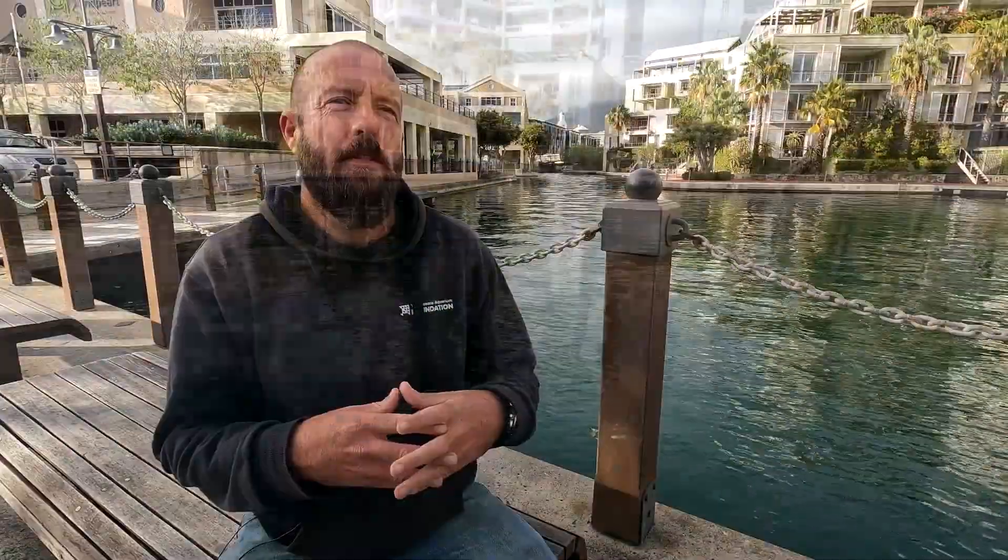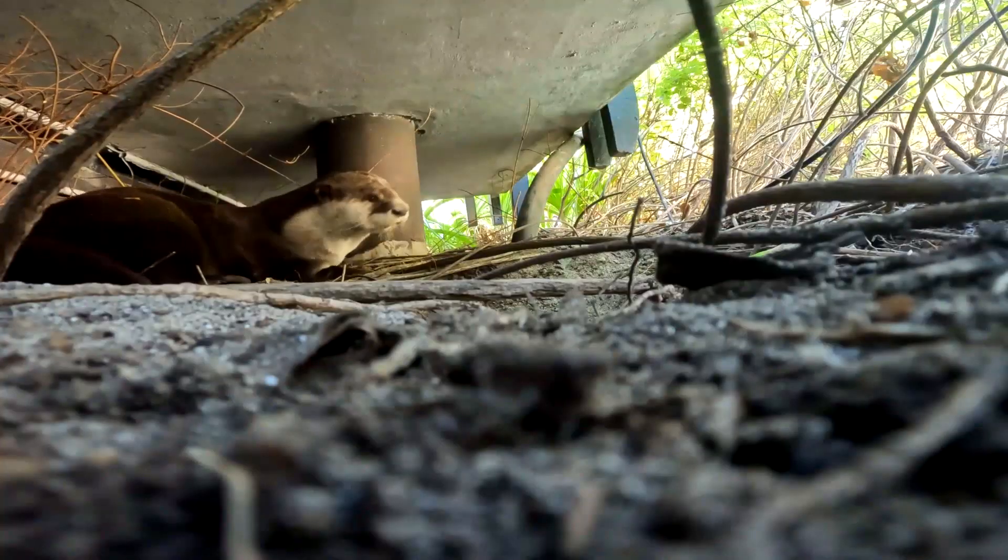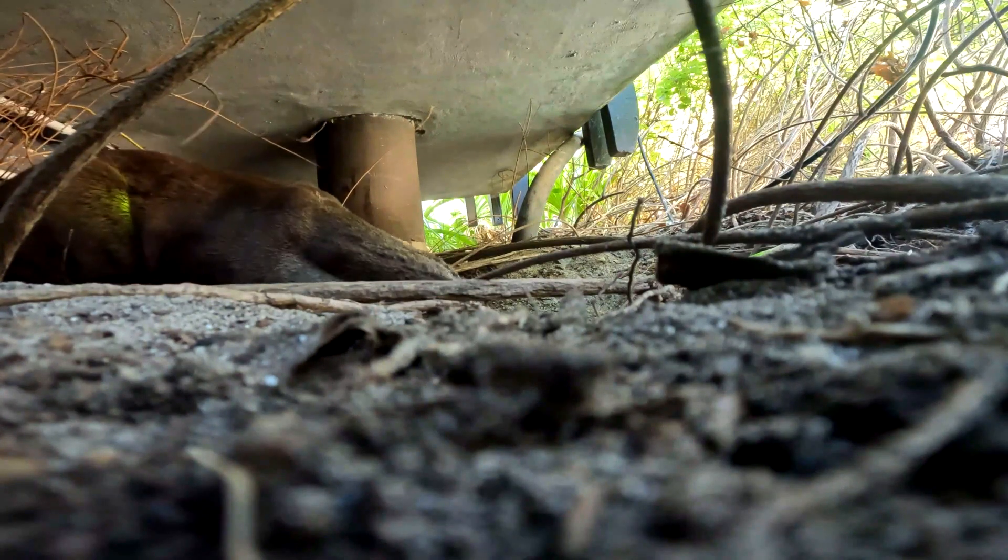Otters are part of the mustelid family. Within that family you've got skunks, weasels, polecats, and honey badgers. Essentially it just means that they have a musk gland — that's what makes the mustelids. Further than that, they're mammals, and they are very intelligent, very inquisitive animals.